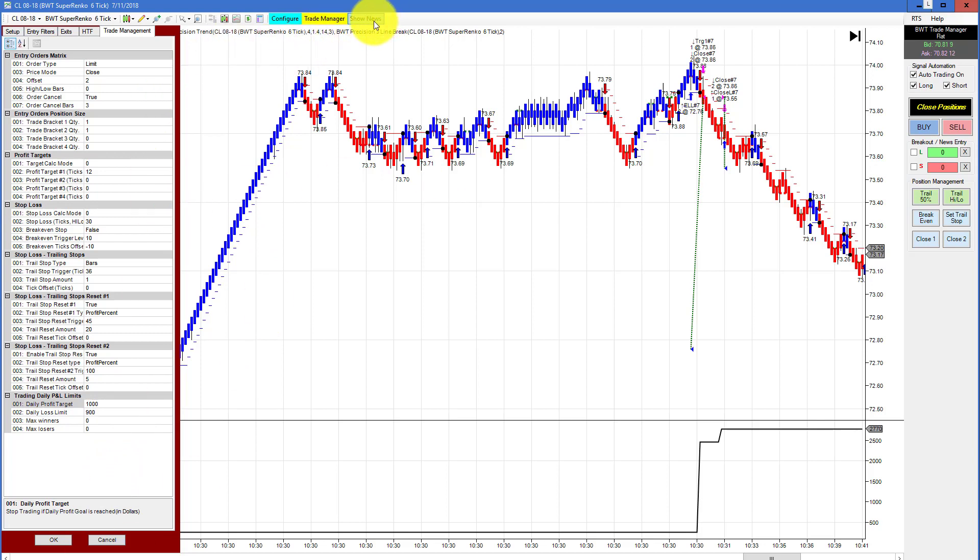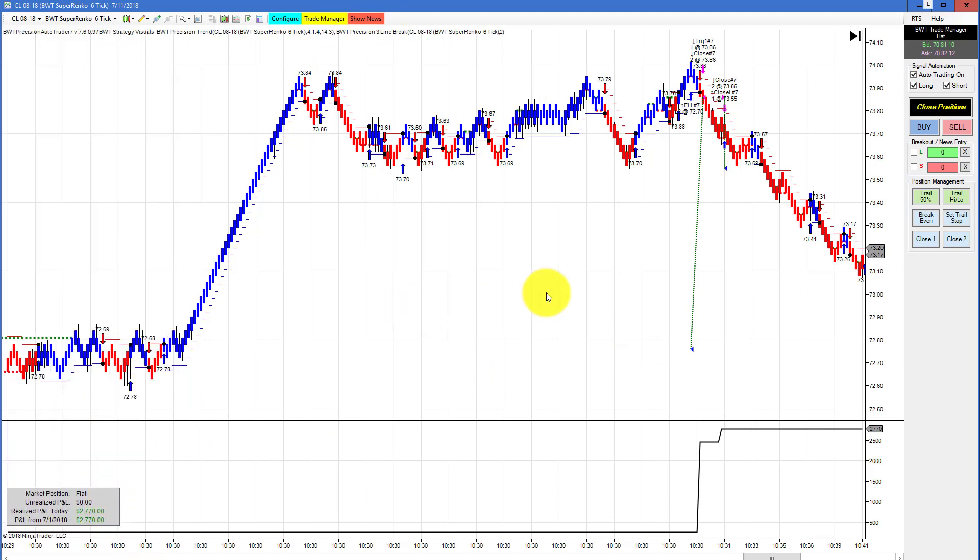Normally I turn on the news filter and start trading after the news announcement, but in this case we had huge positive slippage here. This did 2770 for the day by the time it closed the trade, probably caused by this big spike in price. There was also a data outage in the markets today, but that was later in the day than 10:30.